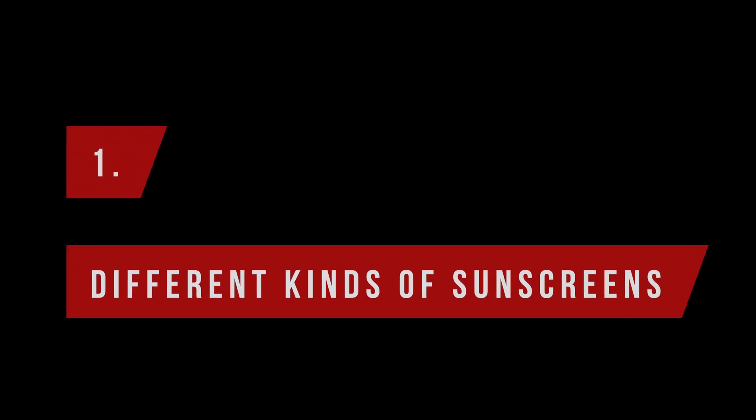Sadly, the different kinds of sunscreen divide the online community to a point where battles are fought about which kind is the right kind. So let me preface this video with this important statement: I don't care which sunscreen you wear, as long as it's broad-spectrum and you wear it every day. With that being said, let's look at the different names.